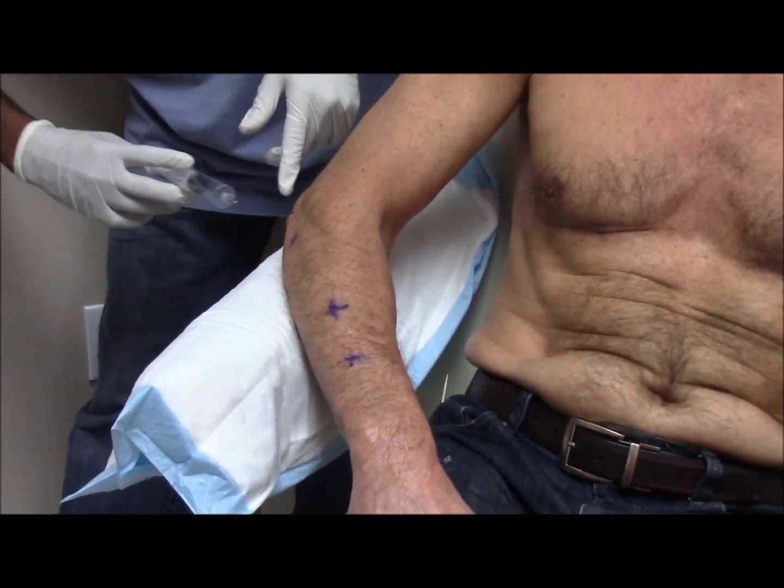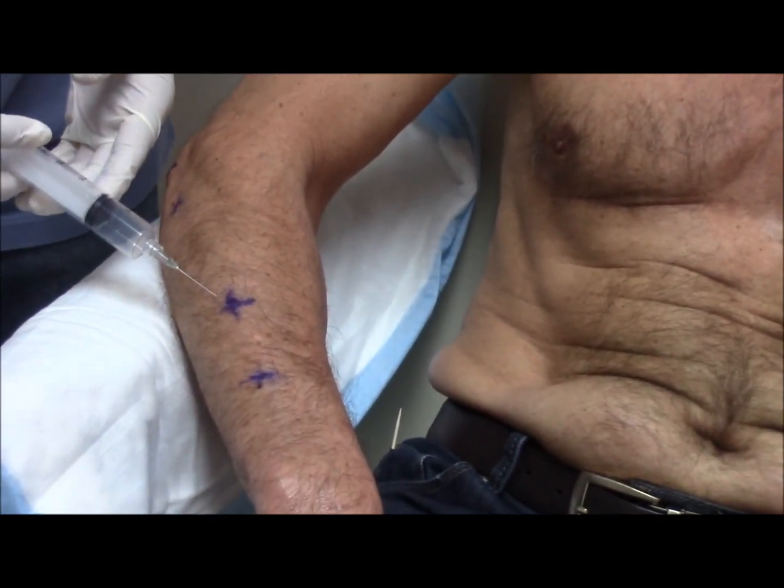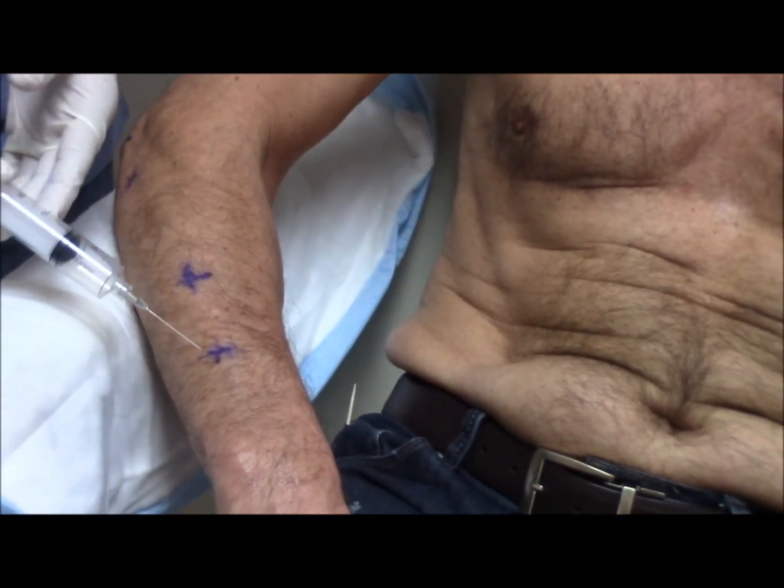That's still crampy, huh? Look at that. Last one.